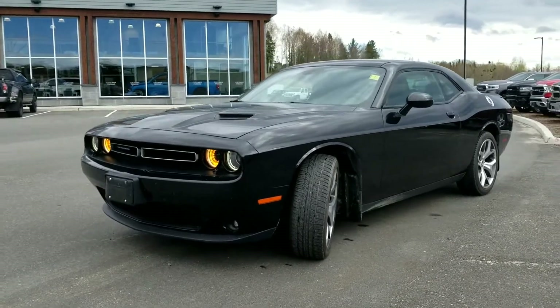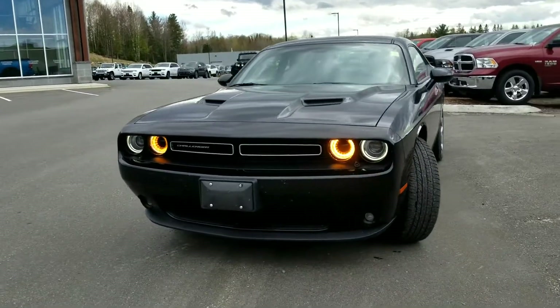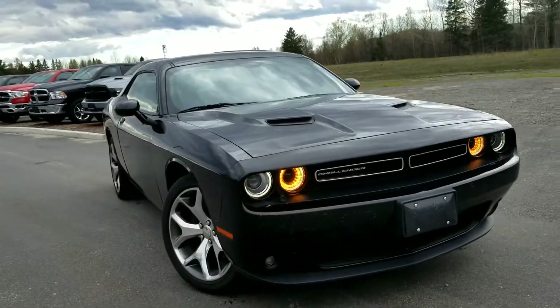Good day, Polly here from the Drive Muskoka Auto Group at Armstrong Dodge. Here with me I have our 2015 Dodge Challenger that just came in. This is an SXT Plus.